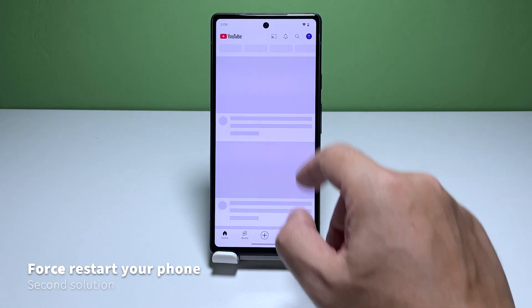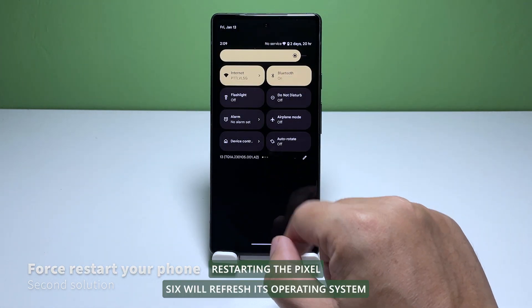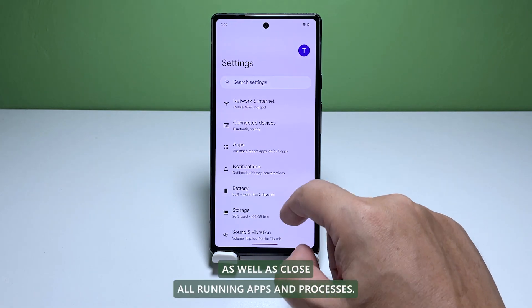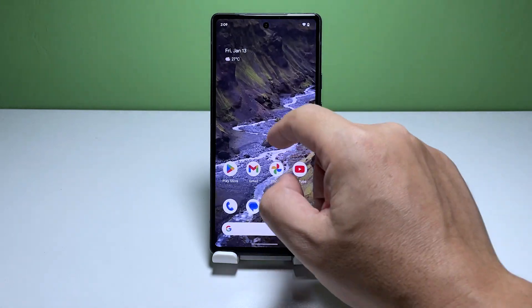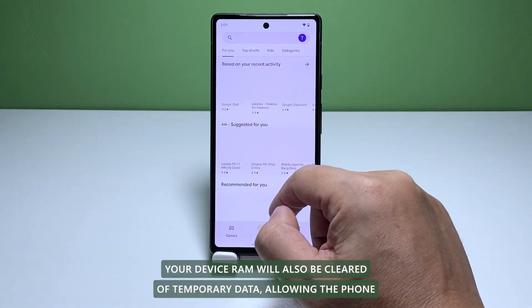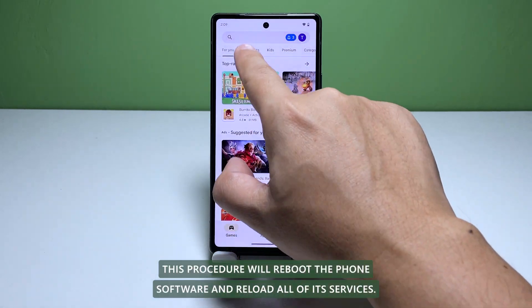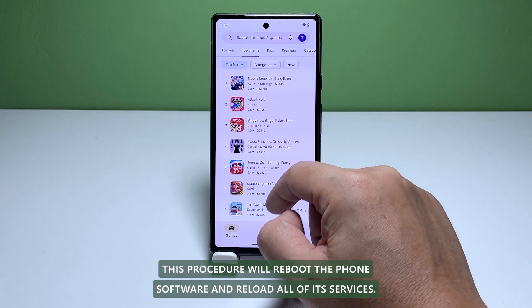Second solution: perform a soft reset. Restarting the Pixel 6 will refresh its operating system as well as close all running apps and processes. Your device RAM will also be cleared of temporary data, allowing the phone to run smoothly. This procedure will reboot the phone software and reload all of its services.